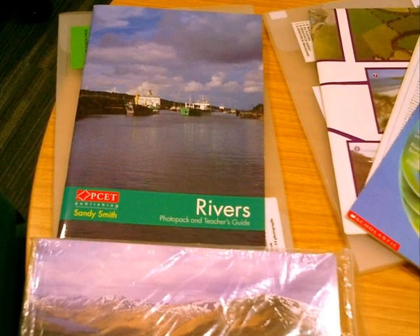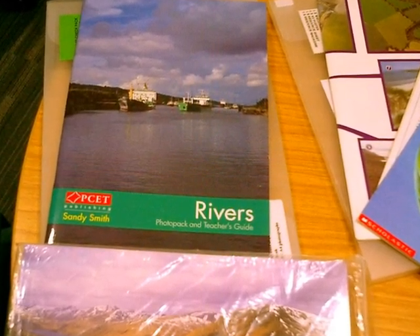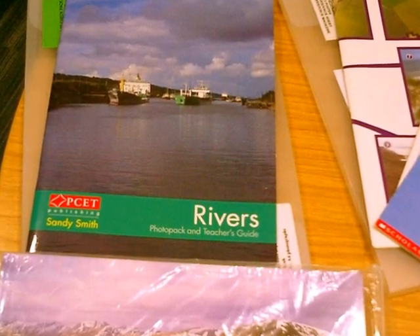The project packs cover themes and topics too. Here is a p-set pack which includes a resource book, photo cards and posters on the theme of rivers.